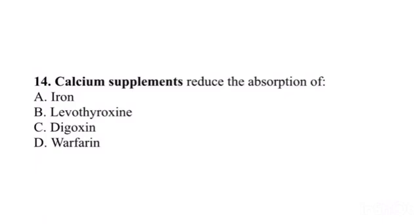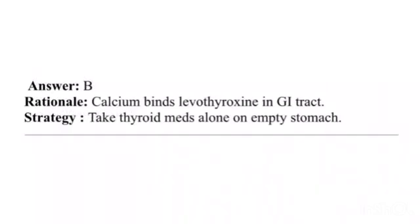Question 14. Calcium supplements reduce the absorption of: A. Iron. B. Levothyroxine. C. Digoxin. D. Warfarin. Answer: B. Rationale: Calcium binds levothyroxine in the GI tract. Strategy: Take thyroid medications alone on an empty stomach.